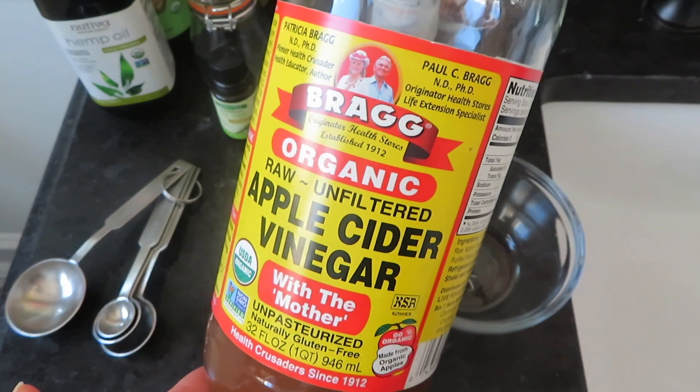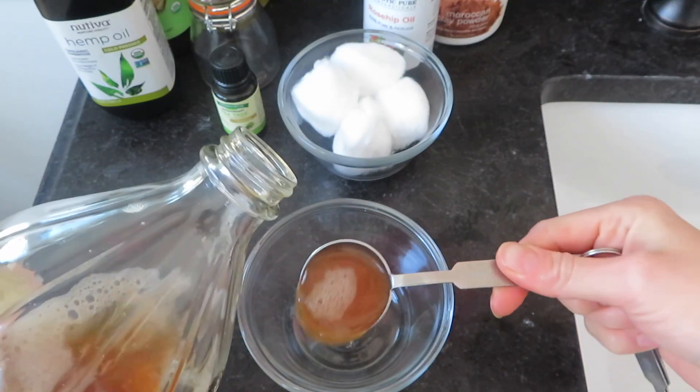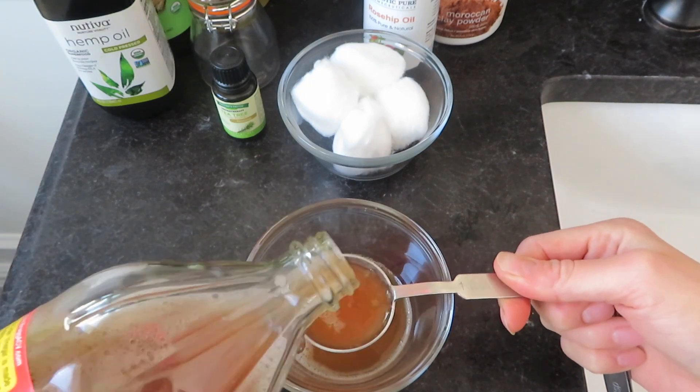For dry skin it can help exfoliate and give it a natural glow. Here's what I do: I mix about one part water to three parts apple cider vinegar in a small bowl. Using a cotton pad, I apply it to my face. Since my skin doesn't react to it, I do not wash it off — I just let it soak in and then apply my moisturizer. But you may want to see how your skin feels, and if there is any irritation, just wash it off with some warm water.